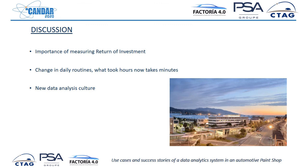Of course, it is very important to measure the return on investment — this is about money every day. It is very important to convince the hierarchy that this is saving money. Daily routines have changed a lot: what used to take hours now takes only minutes because it is very easy to interact with the platform. And of course, a new data analytics culture is developing, which is providing more and more benefits.